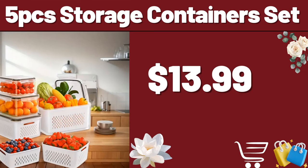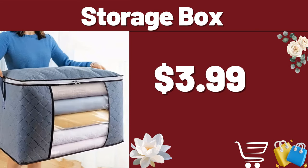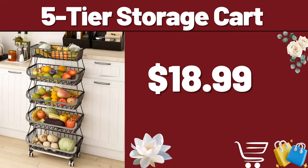Please do not forget to subscribe to the channel. Immersion Blender, $14.99. Storage Box, $3.99. Do not forget to subscribe to the channel to follow the discounts. 5-Tier Storage Cart, $18.99.